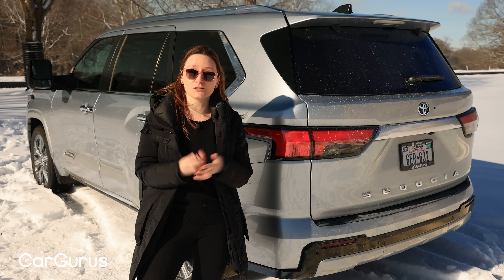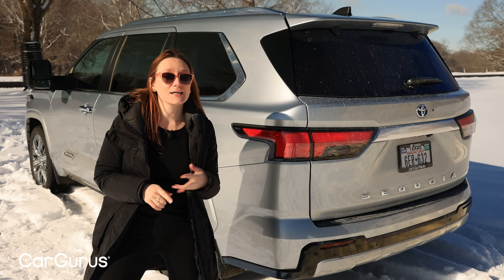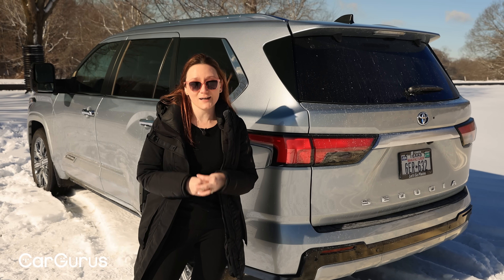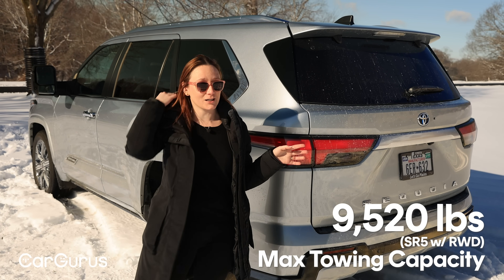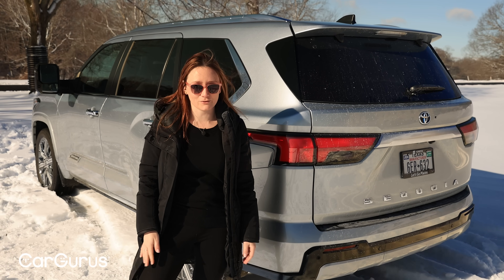The Sequoia has better towing than rivals from Ford, Chevy, and GMC, and it's the only hybrid in the bunch. If you really need the most towing capacity, you'll want the SR5 trim in two-wheel drive. Remember, even though that's the base trim, Toyota really made the extra-cost options here nice-to-haves — true extras. So it's not going to feel like a sacrifice to drive the SR5.